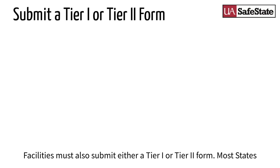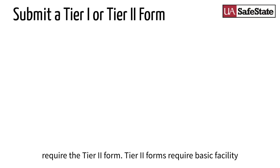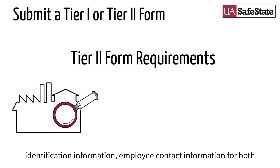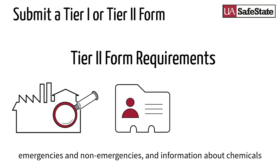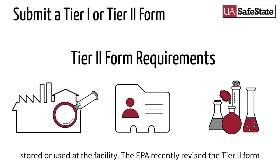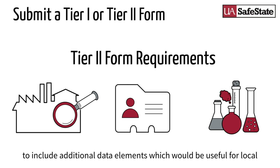Facilities must also submit either a Tier 1 or Tier 2 form. Most states require the Tier 2 form. Tier 2 forms require basic facility identification information, employee contact information for both emergencies and non-emergencies, and information about chemicals stored or used at the facility. The EPA recently revised the Tier 2 form to include additional data elements which would be useful for local planners and responders.